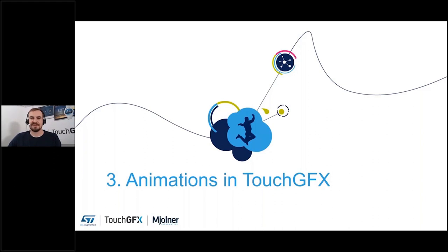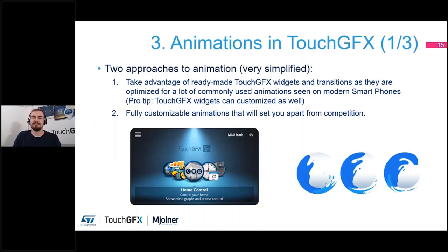Chapter three: animations and TouchGFX. Doing animations on embedded devices is a bit different, especially if you're used to making stuff in a web browser or mobile phone apps, because you need to be wary of your horsepower. If you put your microprocessor to too much work, it will start to lag — you will get too high an MCU load, your FPS will drop, and it will give a bad stuttering experience for users.